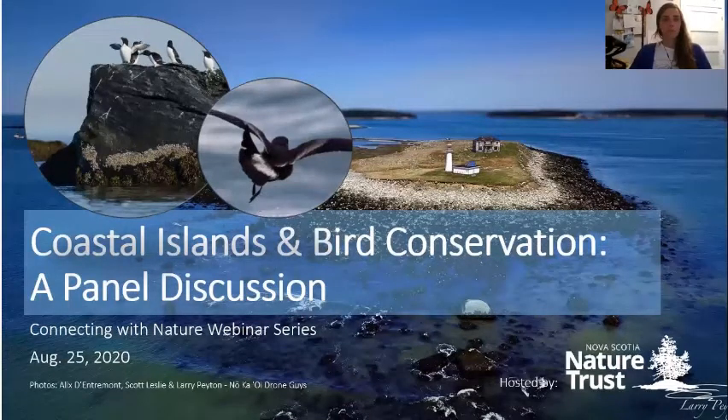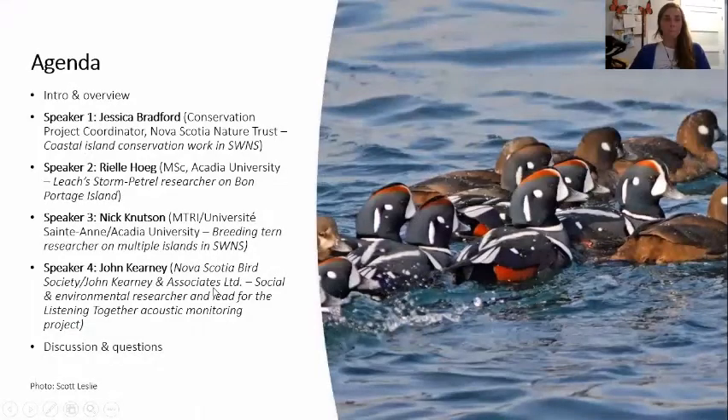I wear many hats, and one of which is that I am the webinar wizard. We are going to be going through a few different presentations. We have four or five panelists speaking today. Our speakers: we'll start off with Jessica Bradford, who's a conservation project coordinator with the Nature Trust, whose work really focuses around Coastal Island conservation in southwest Nova Scotia. She's going to give a broad overview of Coastal Island work being done in this area, focusing on some of the Nature Trust projects.